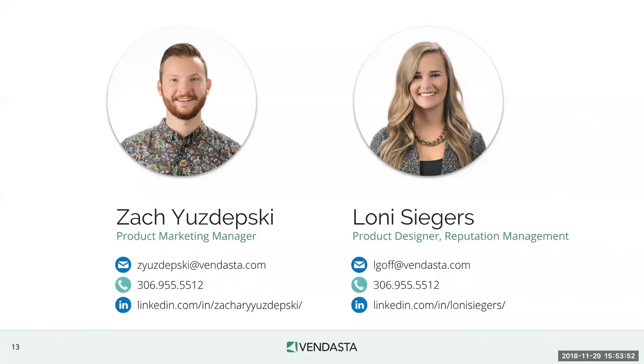Scott asks: does the new look carry across listing distribution and listing sync also? The goal is for all products to align in design — as mentioned, we're working to create consistency between Vendasta products including social marketing and reputation management. We can't give a date for the other products right now, but it is our vision that all products align. It's fair to say it's coming, but we don't want to speak for those teams to give a date.